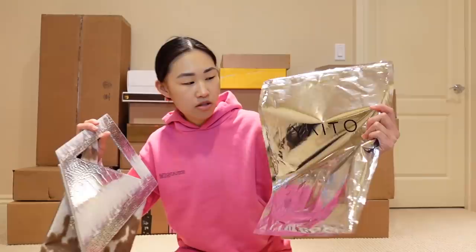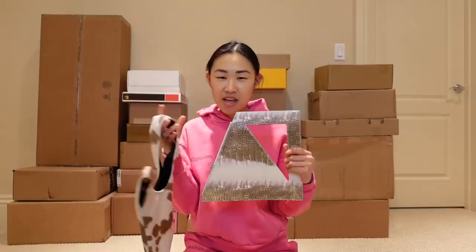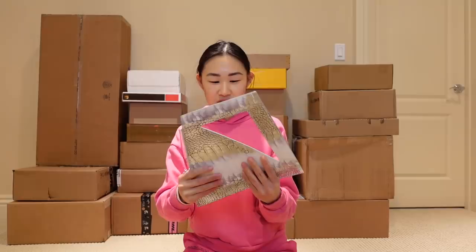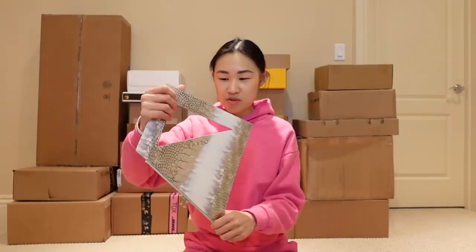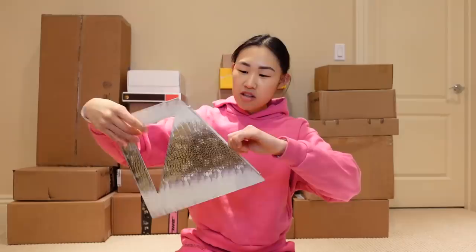Our next package is from a brand called Yaito — pardon my pronunciations. They sent me these beautiful bags and the designer hand makes them. I selected this really cool silver and white lizard print and I loved the shape of this bag. It's like a prism pyramid shape and I love how it has this croc embossed detail with this shiny silver part. There is a zipper on the bottom so you can put maybe your phone or something small in there.